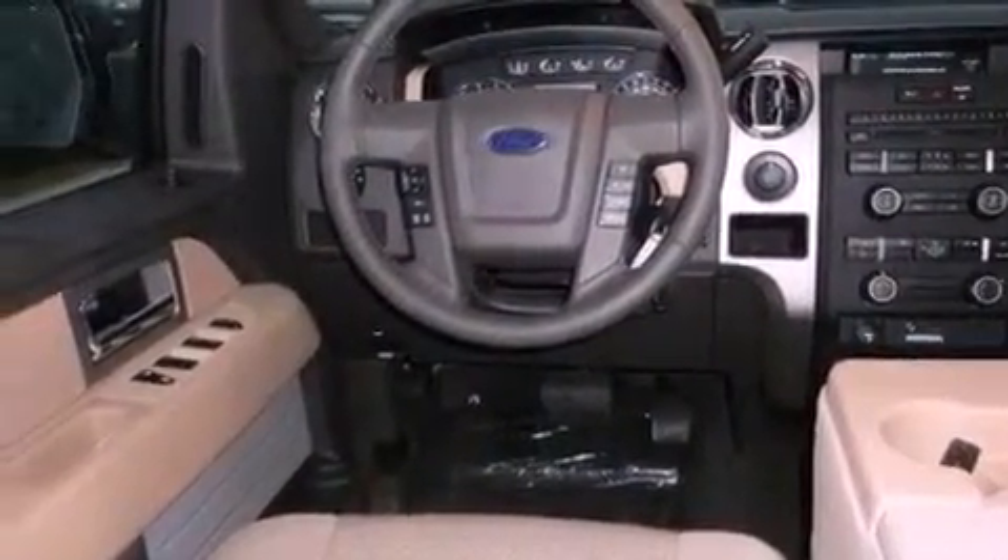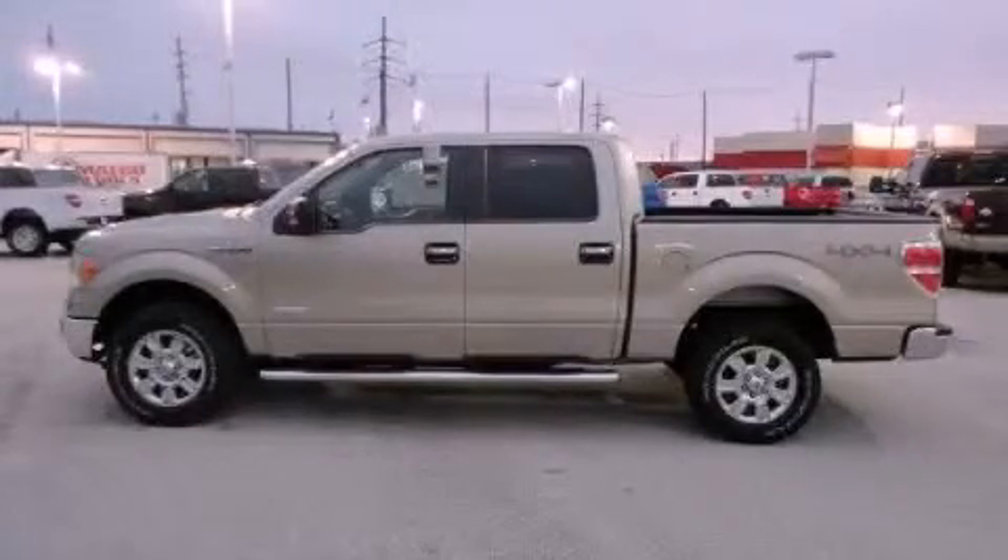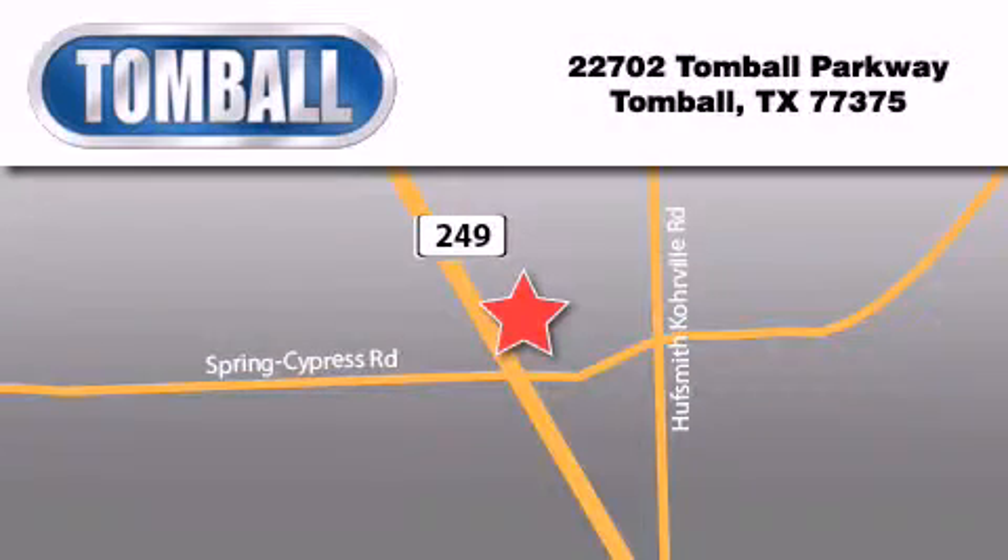This vehicle won't last long at this price. Call and arrange a test drive now. Tomball Ford is located at 22702 Tomball Parkway in Tomball. Our goal is to exceed all of your expectations to ensure that you'll return for future visits.